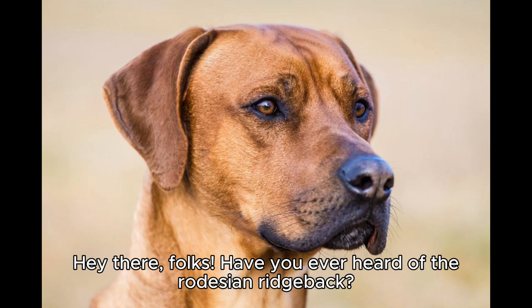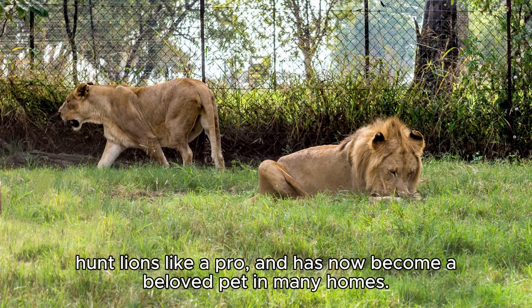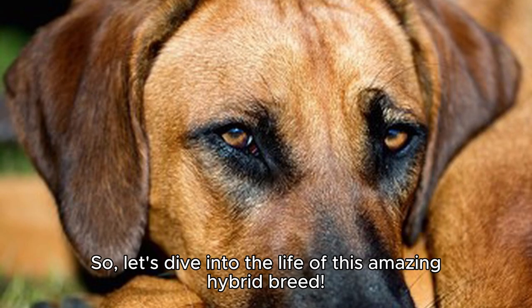Hey there folks, have you ever heard of the Rhodesian Ridgeback? It's an incredibly fascinating creature that used to roam the African savannah, hunt lions like a pro, and has now become a beloved pet in many homes. So, let's dive into the life of this amazing hybrid breed.